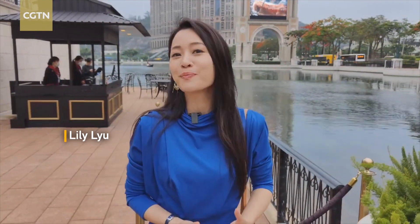Hi everyone, I'm Lily. I'm at the Venetian Macau. We've had a spectacular three days here with the Beyond Expo. In the meantime, the hotel left a great impression on us. So I'm going to take you on a tour around the Venetian Hotel and the London Macau as well.